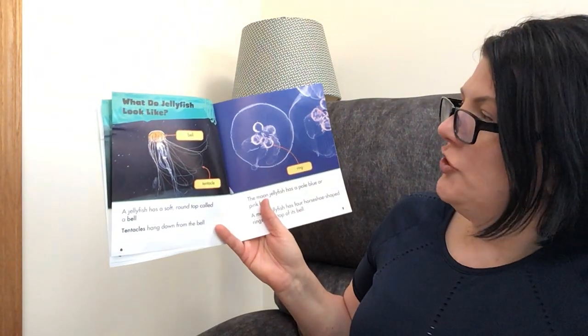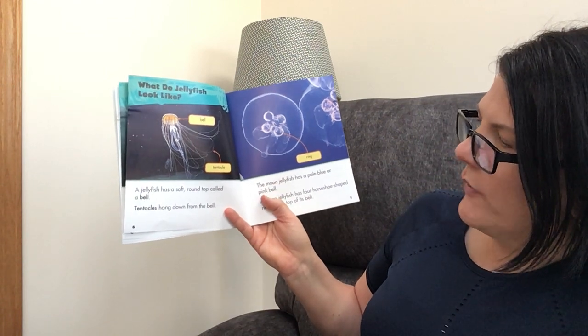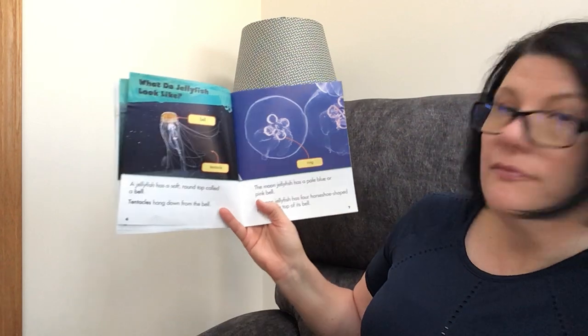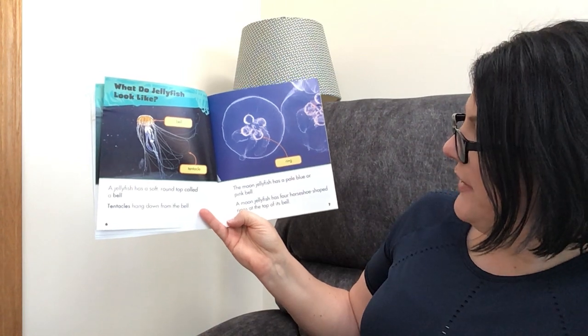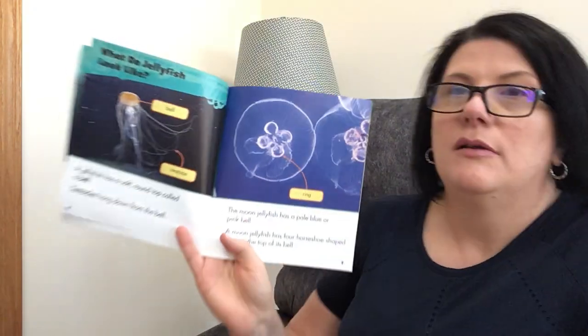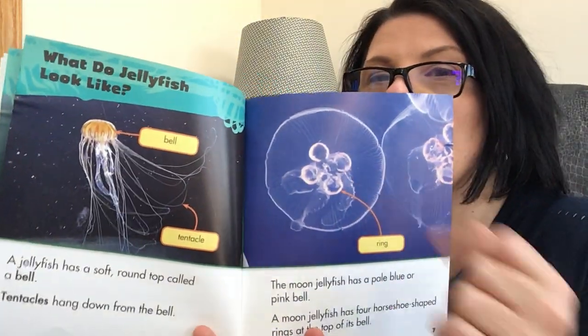What do jellyfish look like? It says a bell and tentacle. A jellyfish has a soft round top called a bell. Tentacles hang down from the bell. The moon jelly has a pale blue or pink bell. A moon jellyfish has four horseshoe-shaped rings at the top of its bell. Let me bring the pictures closer so you can peek at them — this is so cool.